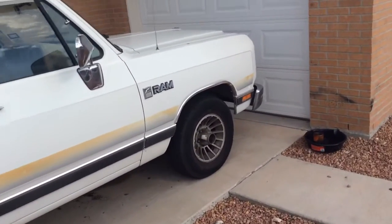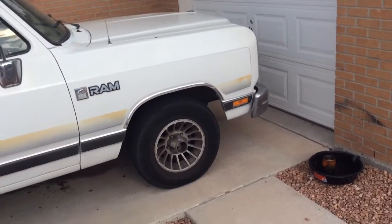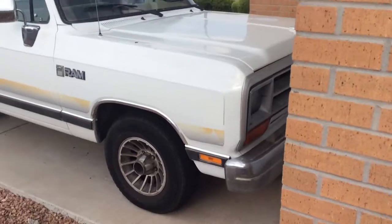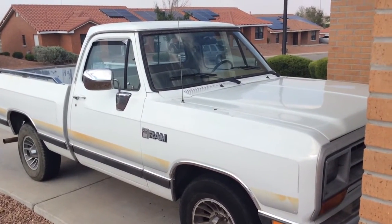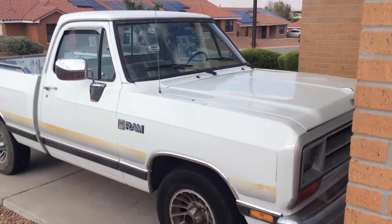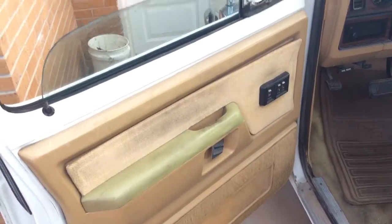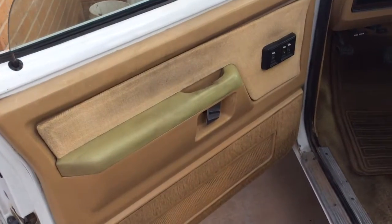The guy came down a lot on the price and actually gave me kind of a military discount, so I can't complain. It's real close to the house. I'll make another quick video of the inside and then the engine compartment. Here's the inside — one of the only issues is the power windows.